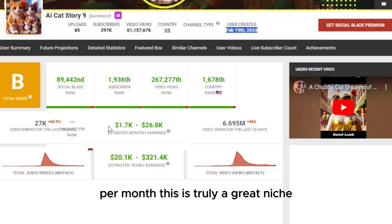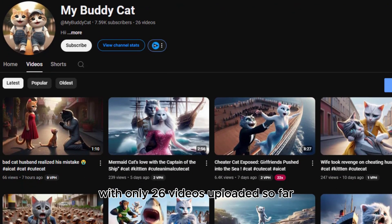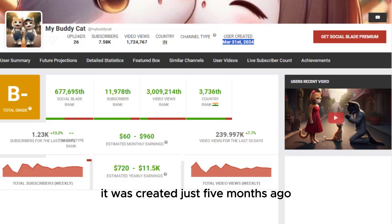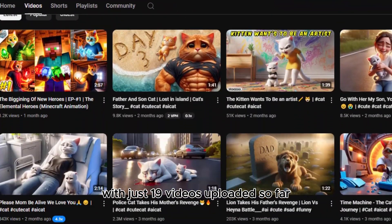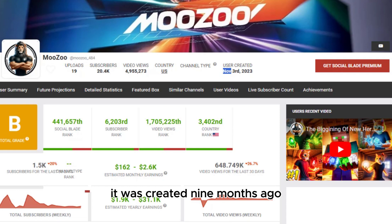One channel has about 8,000 subscribers with only 26 videos uploaded, created just five months ago, earning an estimated $60 to $960 per month. Another has around 20,000 subscribers with just 19 videos, created nine months ago, earning an estimated $162 to $2,600 per month.